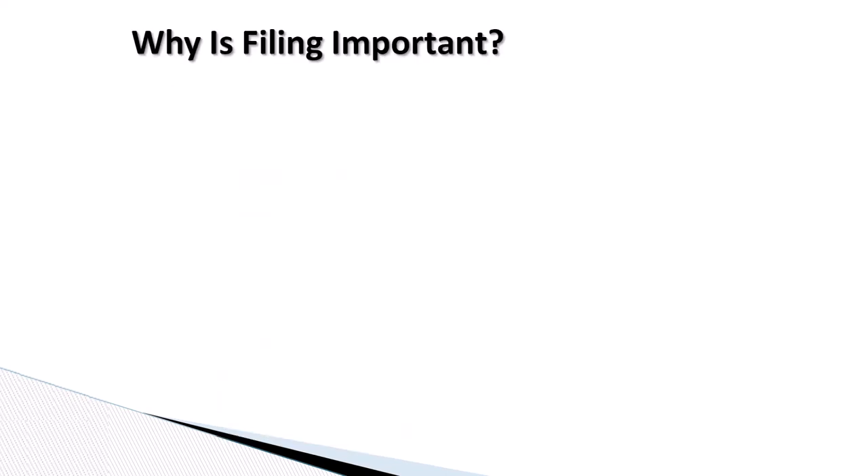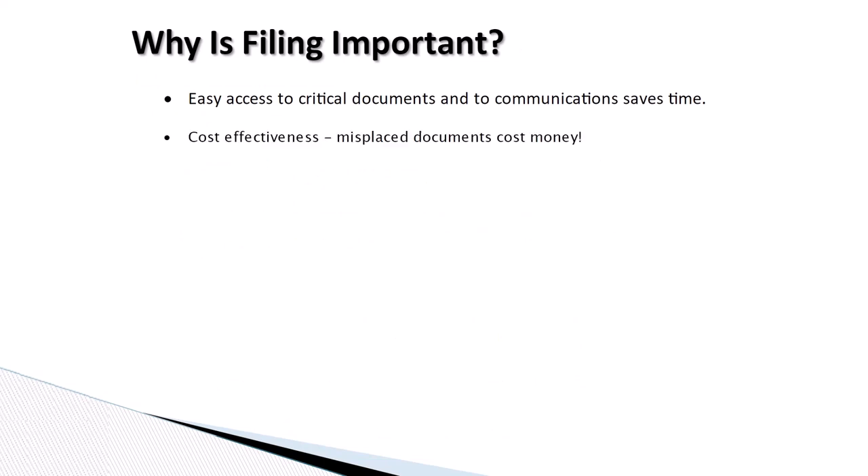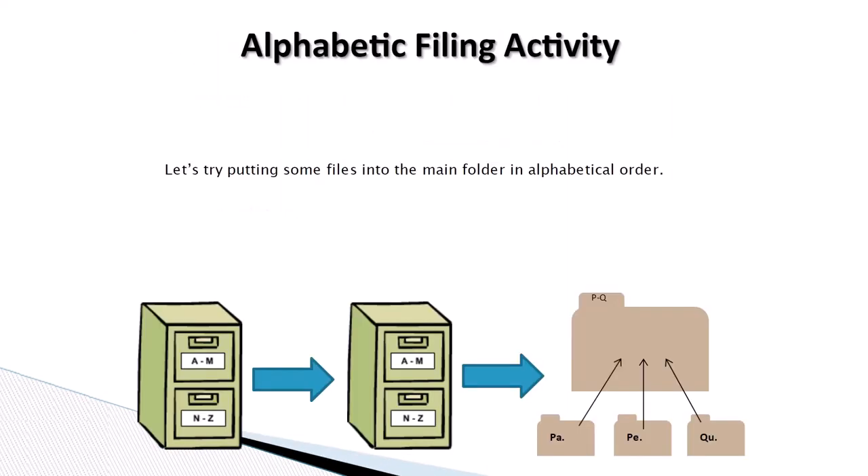Why is filing important? Easy access to critical documents and to communications saves time. It's also cost effective — misplaced documents cost money. Filing is necessary to meet legal requirements. And finally, filing is essential for future planning. Let's try putting some files into the main folder in alphabetical order.